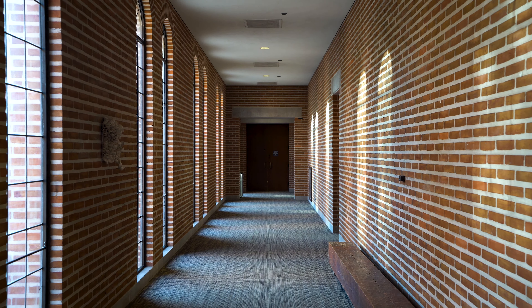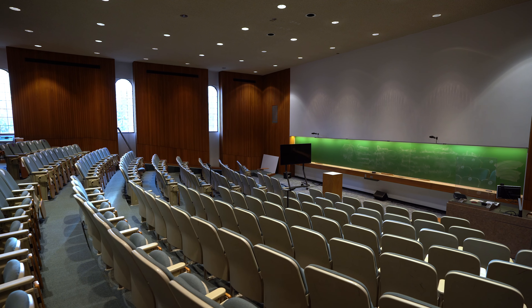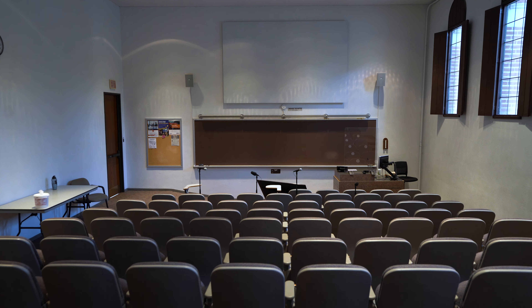On the ground floor of Sewell Hall, we have a lot of different classroom spaces including larger lecture classrooms like this one and smaller student-taught courses as well.